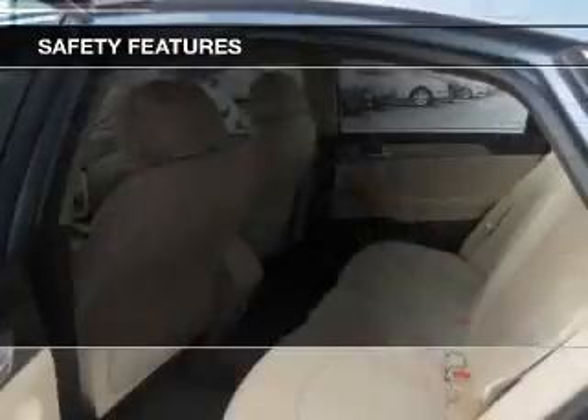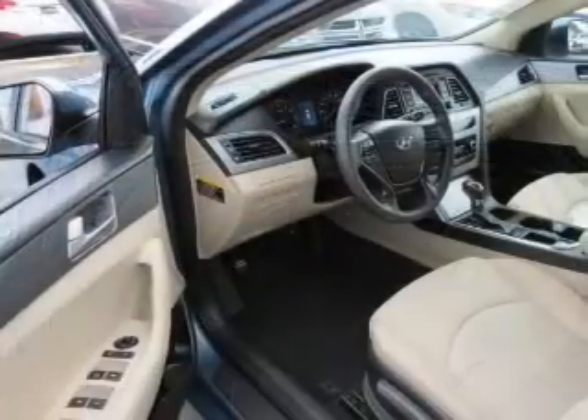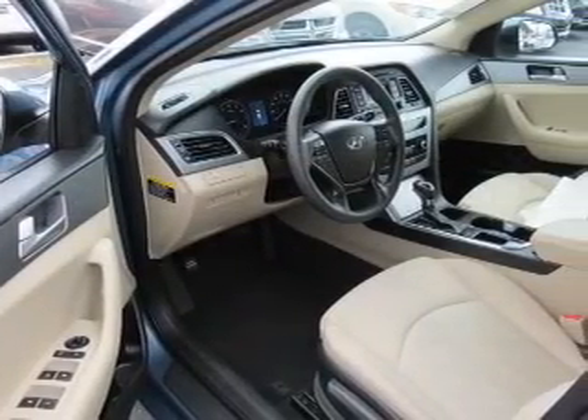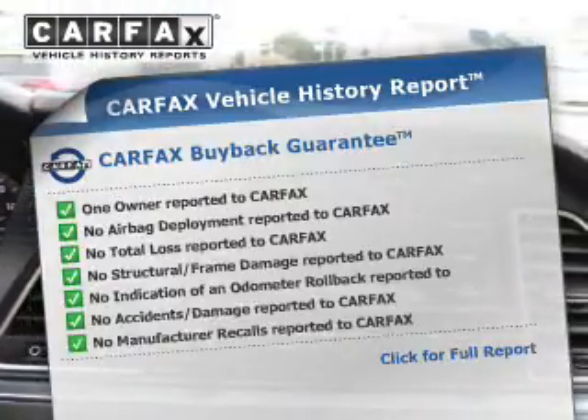Safety was made a priority with these features: brake assist, front ventilated disc brakes, daytime running lights, and anti-lock brakes. Rest easy knowing this vehicle comes with a Carfax Vehicle History Report from Carfax,